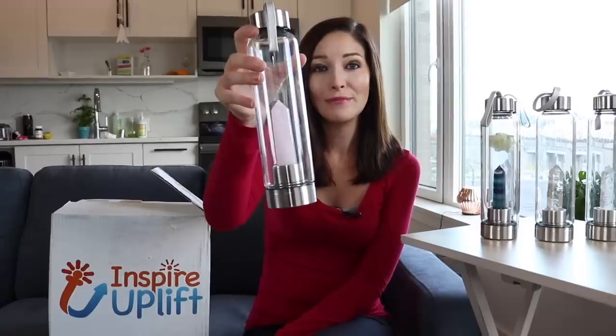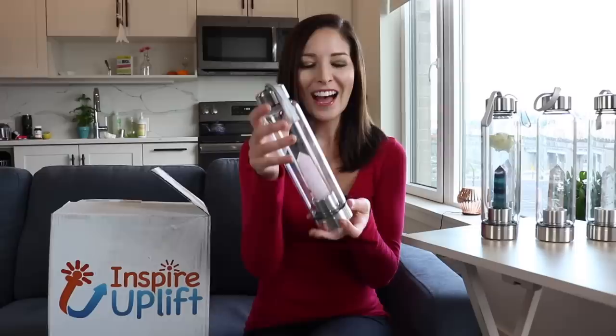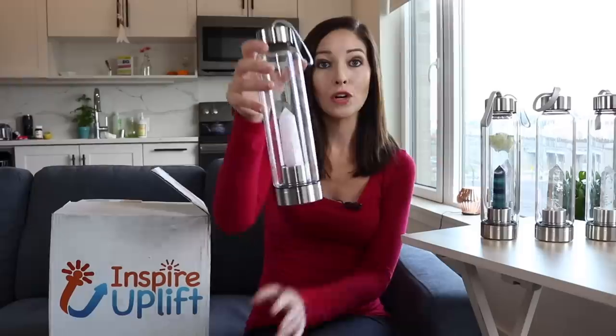Lately I've been trying to surround myself with good energy, and I noticed the positive vibes from these crystals. I also noticed I'm drinking a lot more water. I love feeling charged — there's just this positive energy from the crystals and I feel charged throughout the day when I'm drinking out of them.